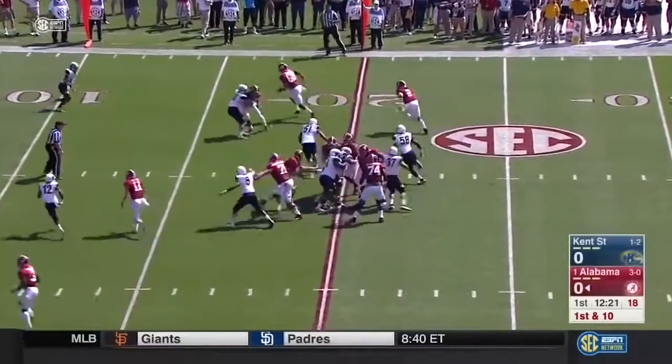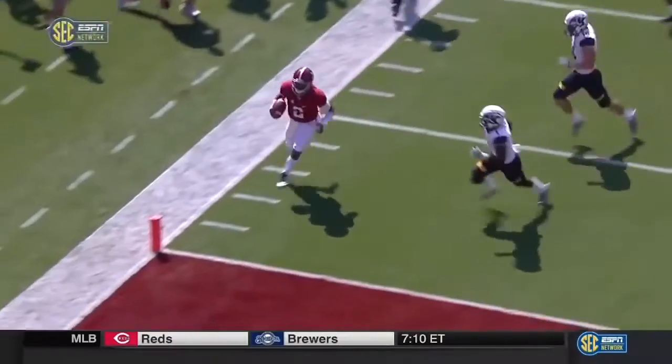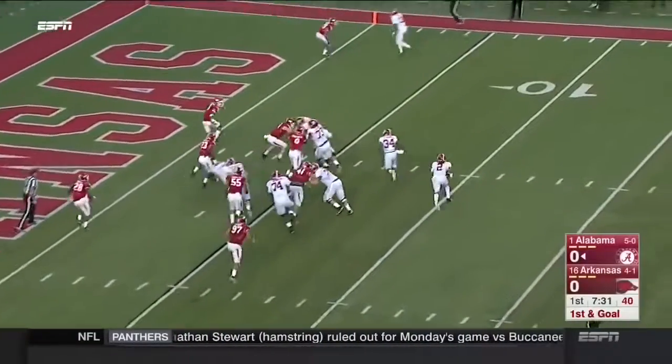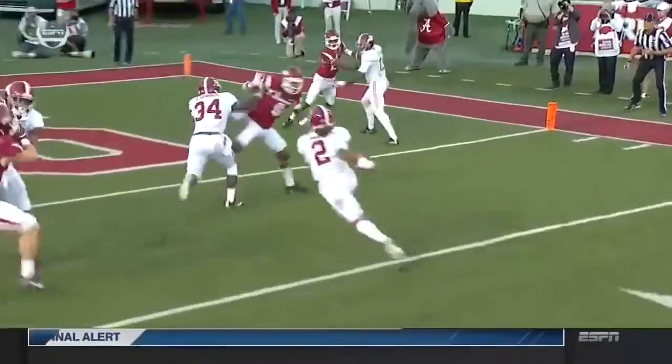Opening drive for Alabama. Hurts again. Another blocker out there, he's got the end zone. Here's Hurts now on first and goal with a block and into the end zone.